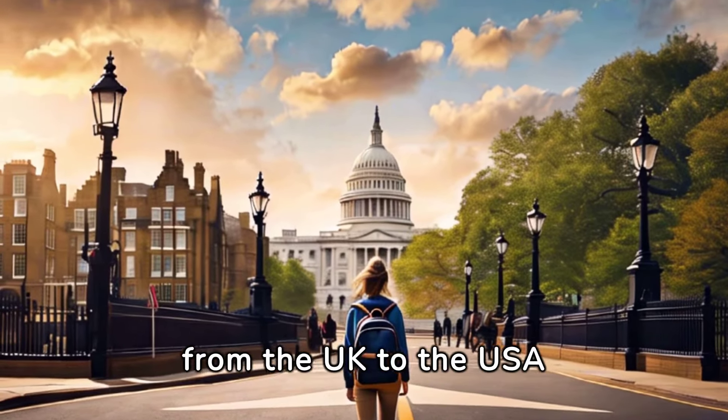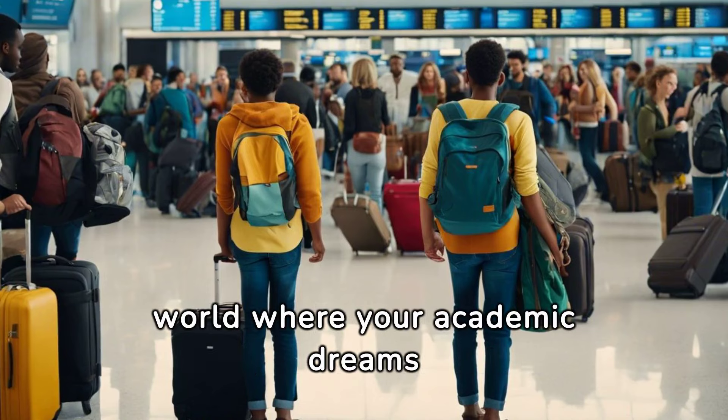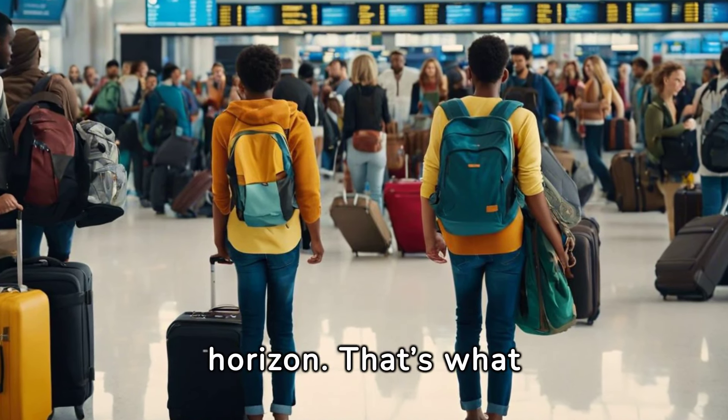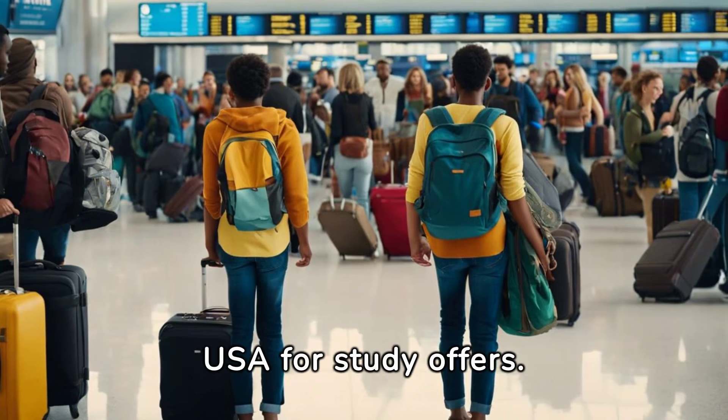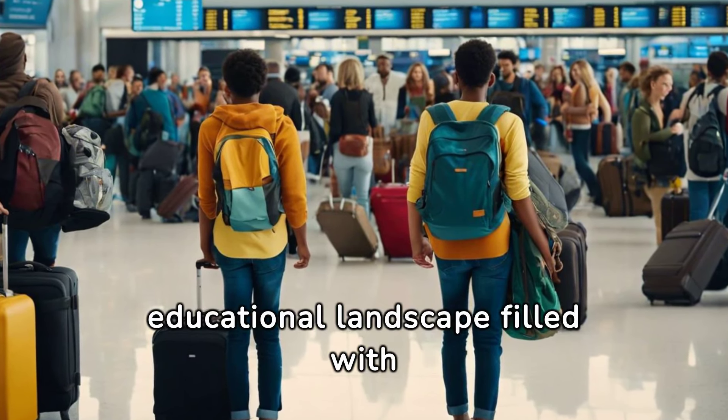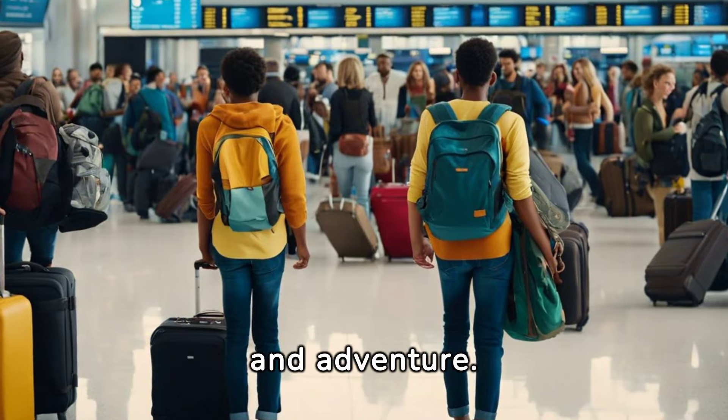Navigating your study move from the UK to the USA. Imagine stepping into a world where your academic dreams expand beyond the horizon. That's what moving from the UK to the USA for study offers — a vast educational landscape filled with opportunities, challenges, and adventure.